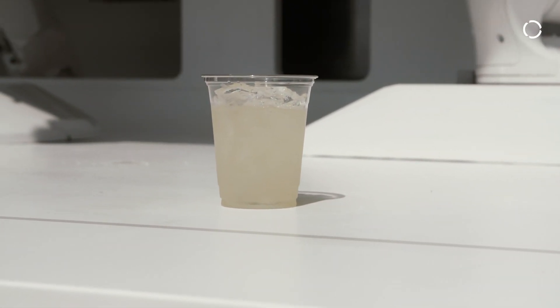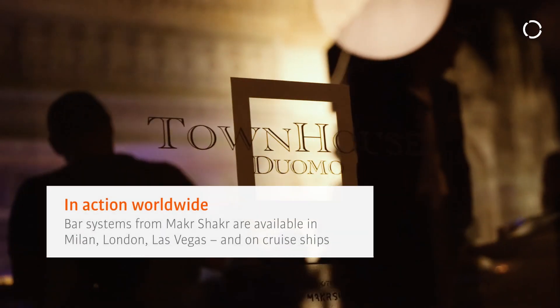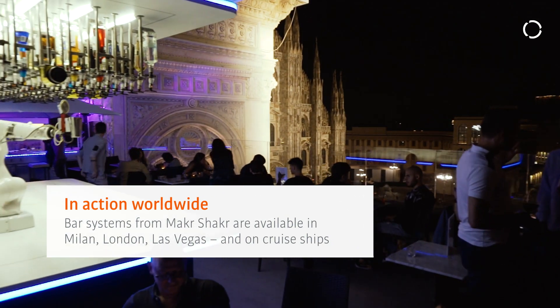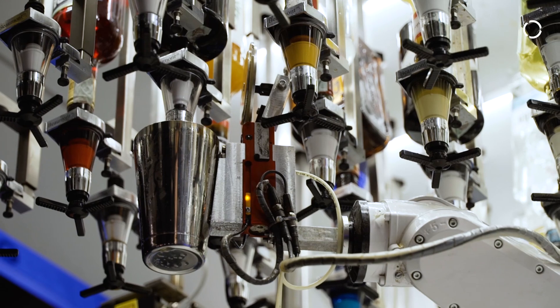We started in 2013 with the very first idea and concept of a robotic bar. My name is Alessandro Incisa, I'm CTO of Maker Shaker, and I follow the development and engineering of the products. We started with the model that is now on board Royal Caribbean vessels, and in August of last year we launched the third iteration of the Maker Shaker product.